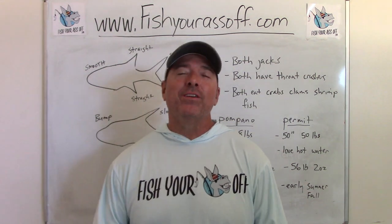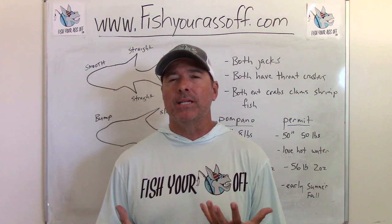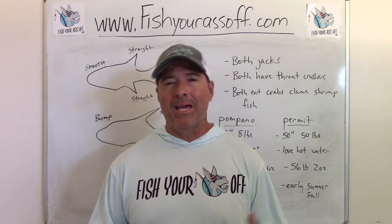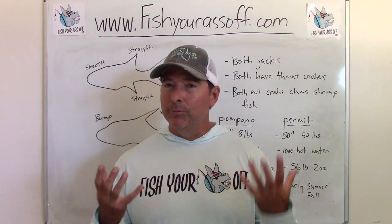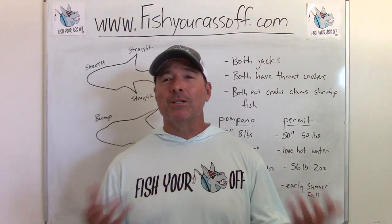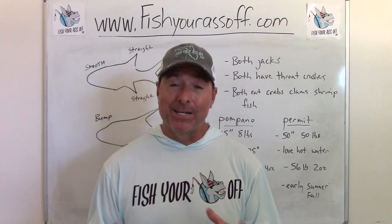Hey, it's Mike over at FishYourAssOff.com, and what I'm doing today is answering one of those real common questions that I get: what is the difference between a pompano and a permit? They're very similar, they're really hard to tell the difference, so a lot of people can't do it. Unless you want to start counting their anal rays and dorsal rays and their fins, I'm going to show you the easy way to do it.